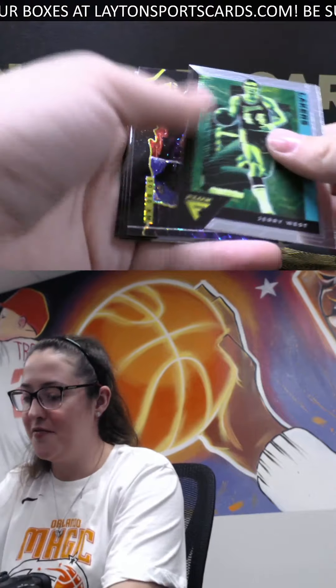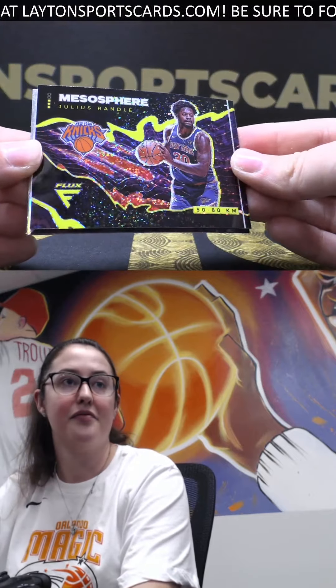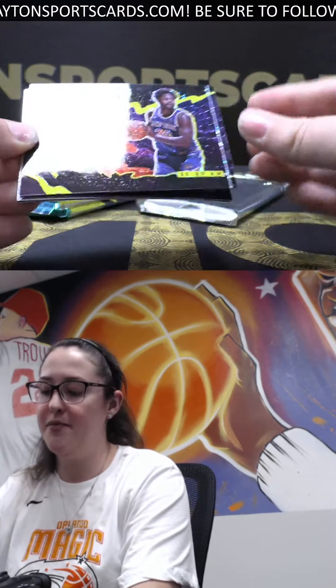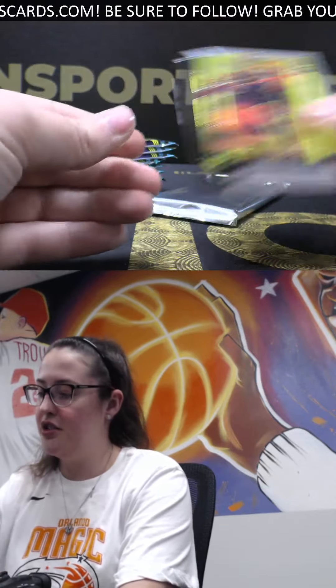All right, here we go. We've got a Mesosphere of Jalen Randall. Nice Mesosphere. Silver Donovan Mitchell, Harden, and Turner.